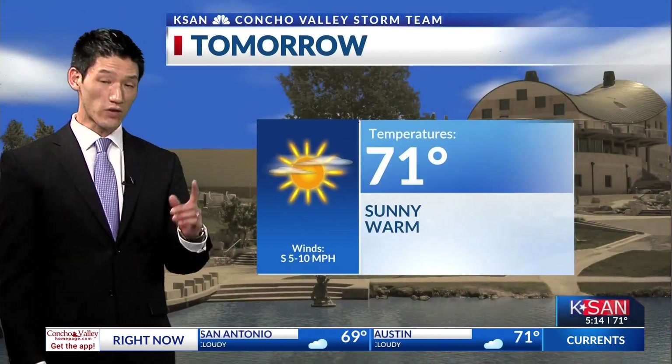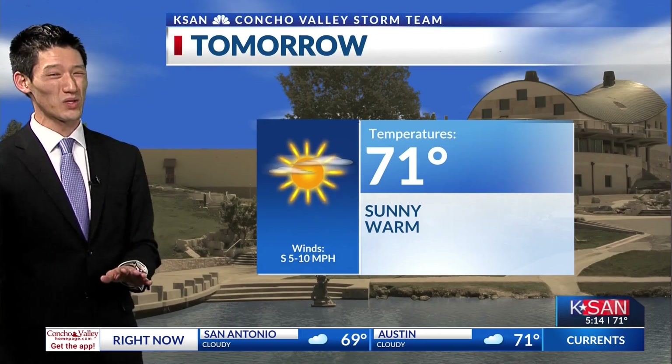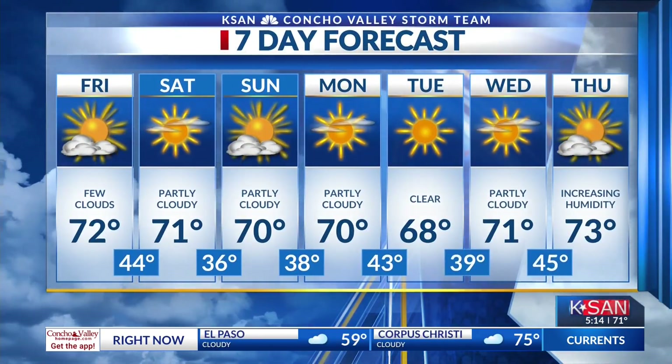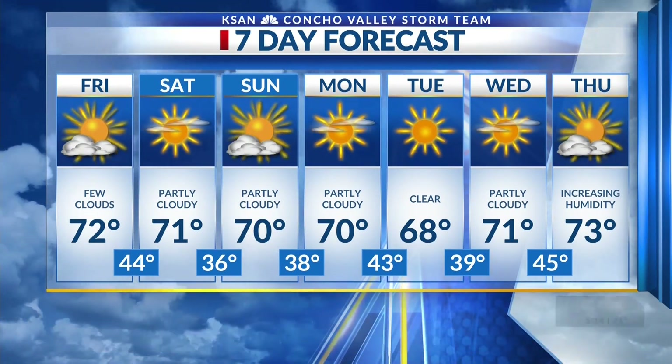Tonight we're going to be getting down into those 40s with clear skies — going to be pretty warm still with that strong southerly flow. Then tomorrow, another beautiful day to kick off the first day of December where we can get up into those 70s again, with maybe some windier conditions. As we start to wrap up this November, it really was beautiful. As we make our way towards the weekend, we're going to continue to see those 70s and sunny skies, with lows hanging out around that average point. We'll take a closer look later. Stay tuned — you're watching KSAN News at Night 5.